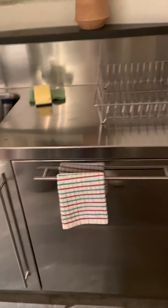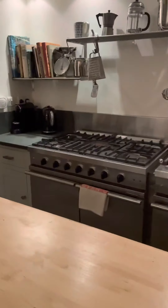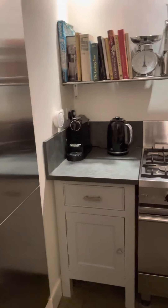Here's the dishwasher, microwave, lap board seating for 8, fridge freezer, indoor barbeque, gas range, coffee maker.